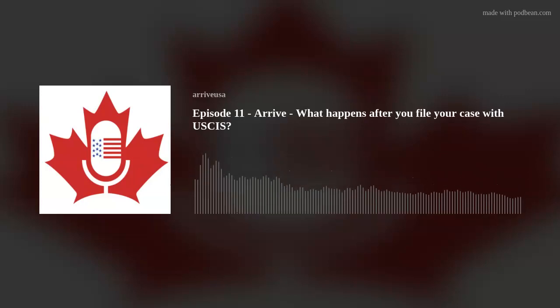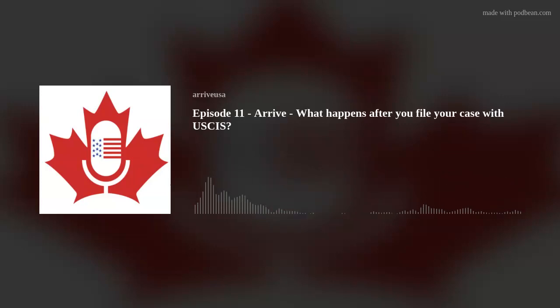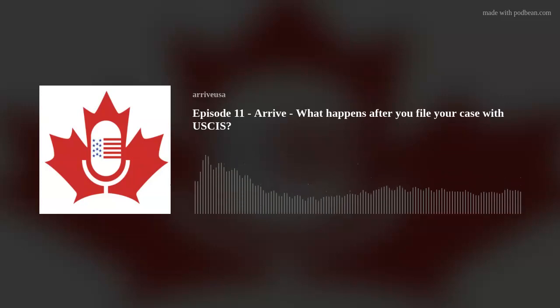Thank you for joining us today. If you haven't already, please subscribe where you listen to your favorite podcasts, give us a thumbs up and a five-star rating, and tune in next time to the ARRIVE Podcast — the U.S. Immigration Law Podcast for Canadians.